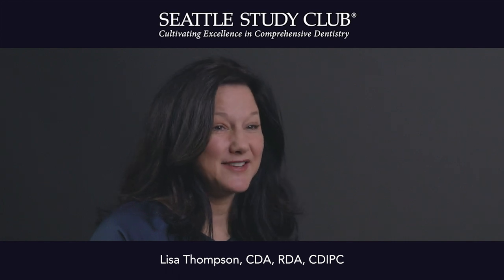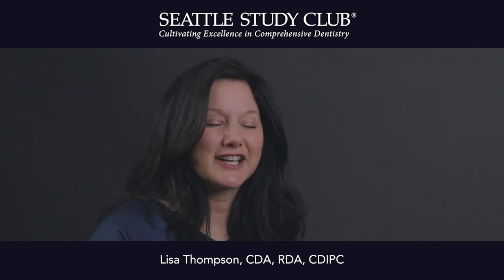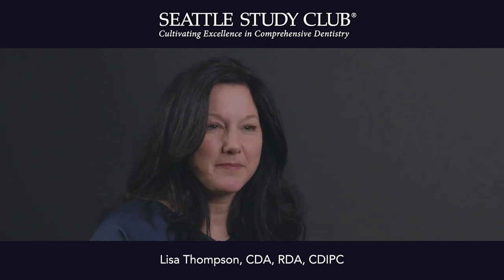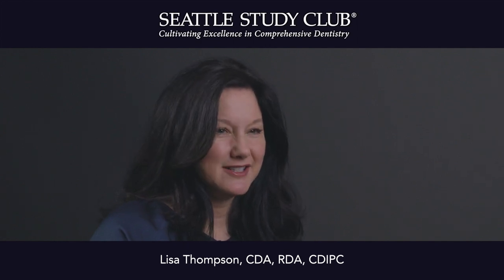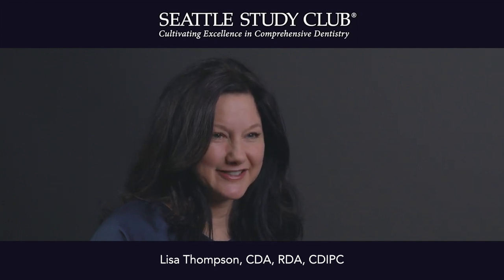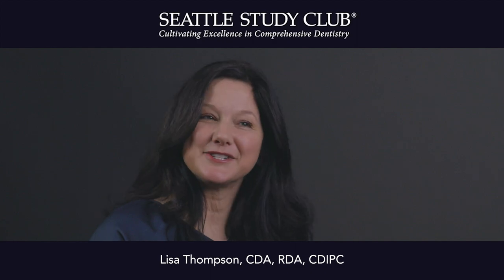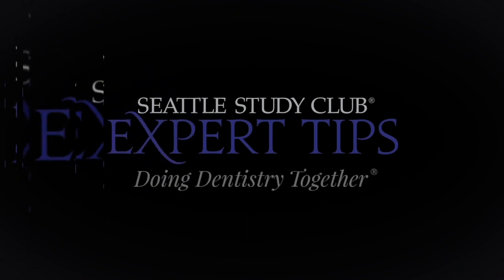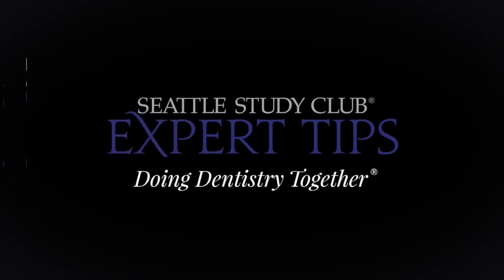Today's the day. If you haven't done it, take a look at what's happening in your sterilization area. Walk back. Make sure that things are happening to keep your practice and your patients safe. And that's my expert tip. I'll see you in the next one.